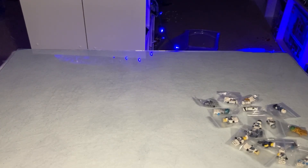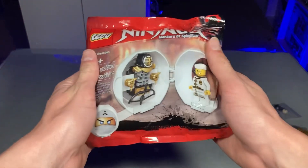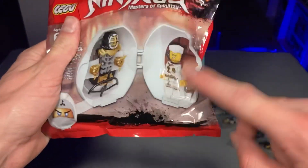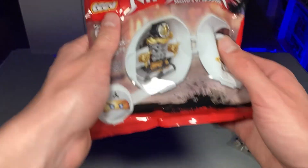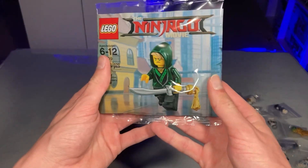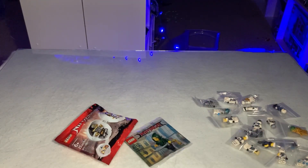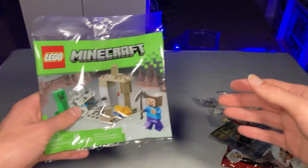Now for a couple of poly bags I picked up on eBay for a great deal. First is the Kendo Zane poly bag from around 2018 — super good, perfectly sealed. The other one is the Ninjago Movie Lloyd poly bag, sealed as well. They were together in a lot and I got them for a great price — a quick and nice pickup for sure.